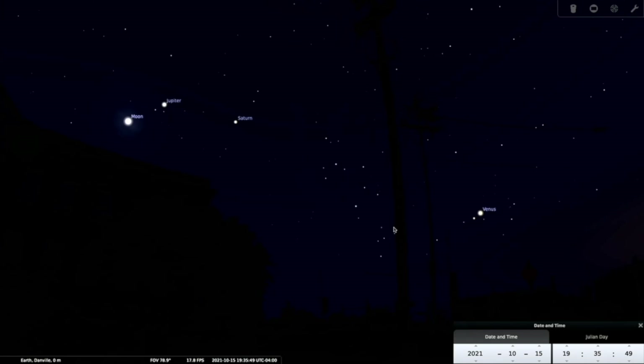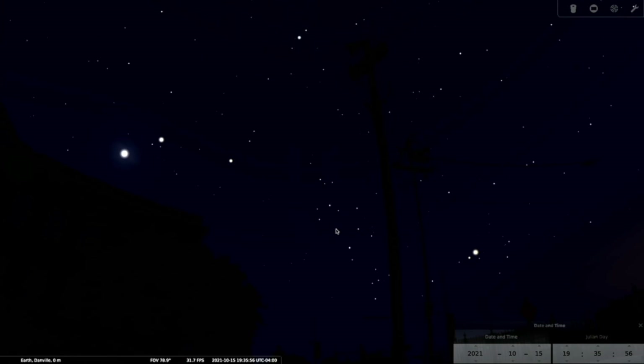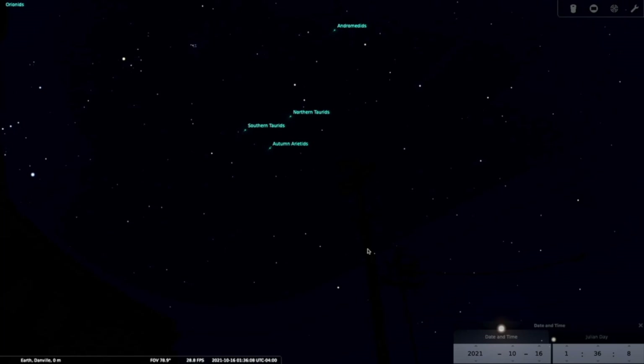October is a great month for viewing planets. It is also a great time for viewing shooting stars. As we move further into the evening, just after midnight, we can spot some minor meteor showers. If we include all the minor meteor showers this month as well as the major ones, there are over eight viewing opportunities that peak in October. Most showers are best viewed in the early morning hours right before dawn.